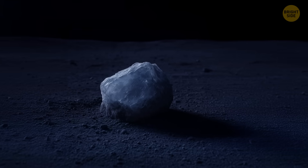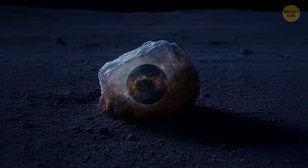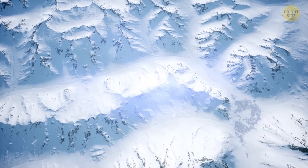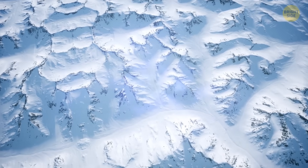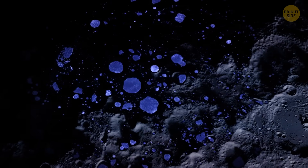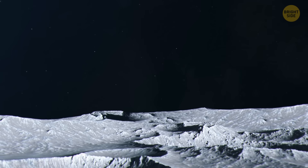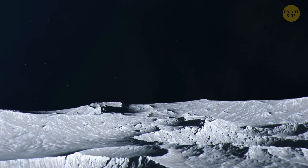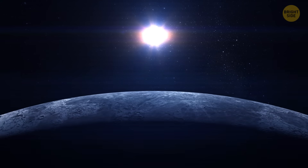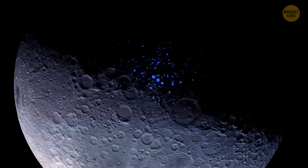This water could also contribute to uncovering cool scientific secrets. The ice is ancient, which makes it like a time capsule from the early days of the solar system. Studying those frozen molecules might tell us not only how water got to the moon, but also how it appeared on Earth. Scientists assume that some of it probably hitched a ride on comets and asteroids billions of years ago — many of those space rocks carried ice, and some of that water ended up in the polar regions. Another source could be the way solar wind interacts with the lunar surface.